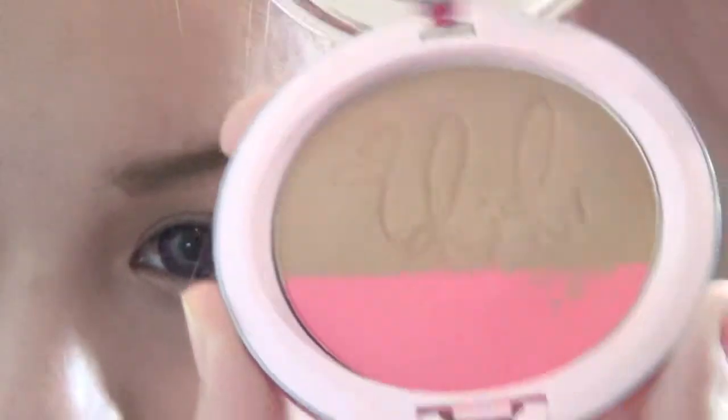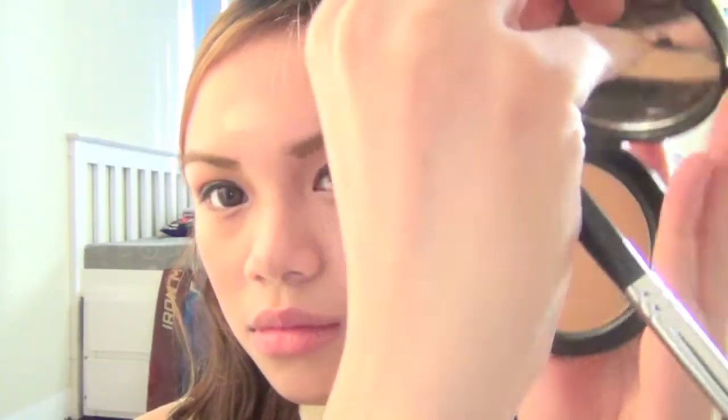Now, to add a pop of color to our cheeks, I'm using this Hibiscus Kiss Blush and Bronzer Duo from the Riri Hearts MAC Collection. I'm mixing the two together and running it along my cheek area. This product has very minimal color pickup and pigmentation, which is sad, but what I like about it is that it creates a very subtle and natural glow. Then, using my Bobbi Brown Browning Powder, I'm going to run it along my jawline just to define it and make my face look slimmer.